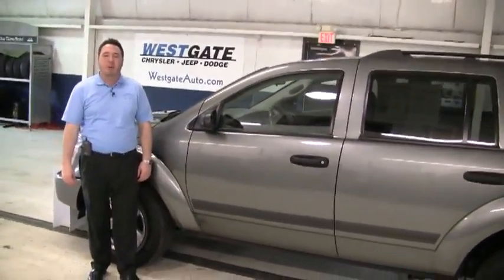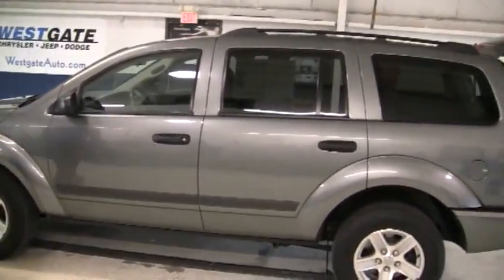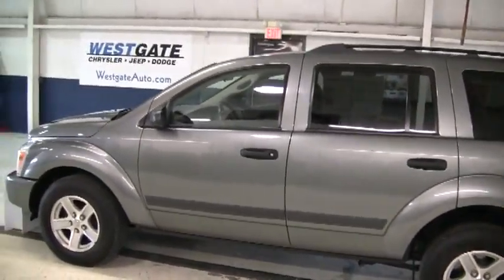I hope this video walk around has shown you how nice this Durango is, and I want to personally invite you to come out and take a look at it. If you would like to see any of the other new or pre-owned vehicles, please find us at westgateauto.com where it pays to do your homework.